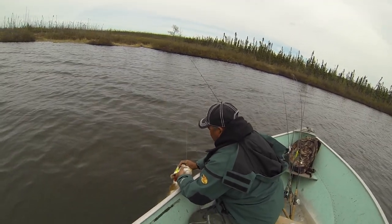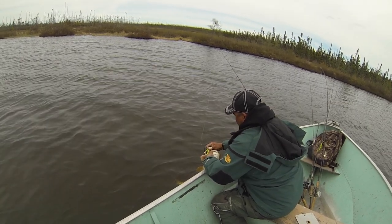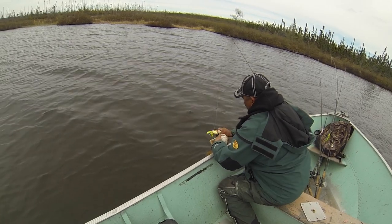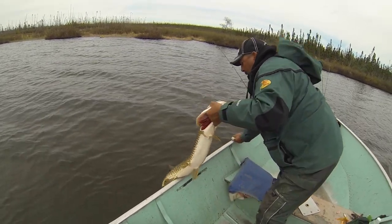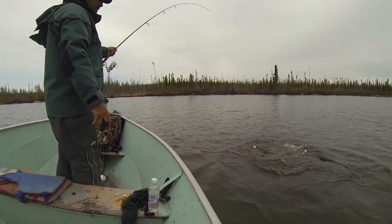That's the nice thing about those spoons — they're just one single hook. Makes life easy. There we go. Beauty. Jimmy struck again.